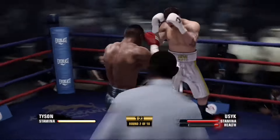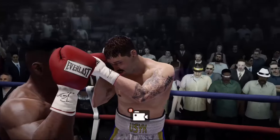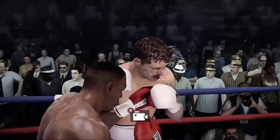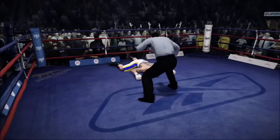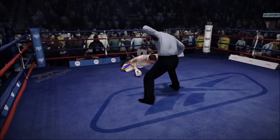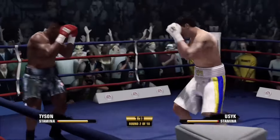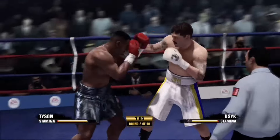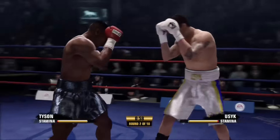He shook him up with that right hand — and he goes down for the first time tonight. One, two, three, four, five — he's able to get up to his feet. What should he be thinking about now, Teddy? Well, right now just surviving. But if he survives, he better figure out why he was put on the floor.